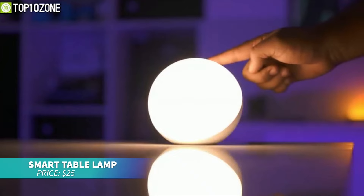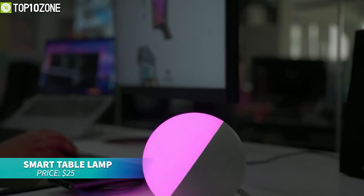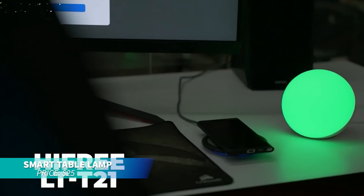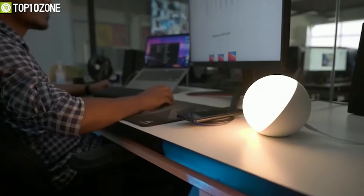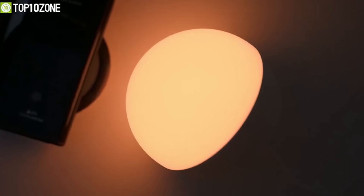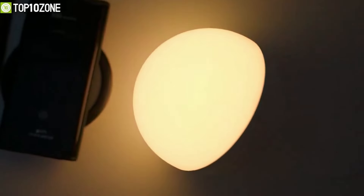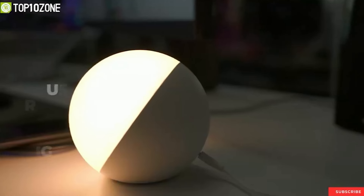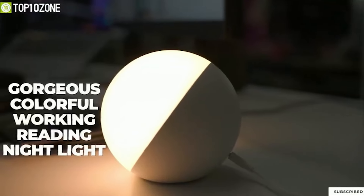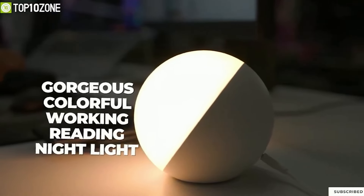If you need versatile lighting, this smart table lamp offers adjustable brightness and RGB color changing options. Compatible with Alexa and Google Assistant, it allows for voice commands and app control to create custom lighting scenes. Ideal for both mood lighting and functional tasks, it also features a sleep timer and an eye-friendly design for your convenience.